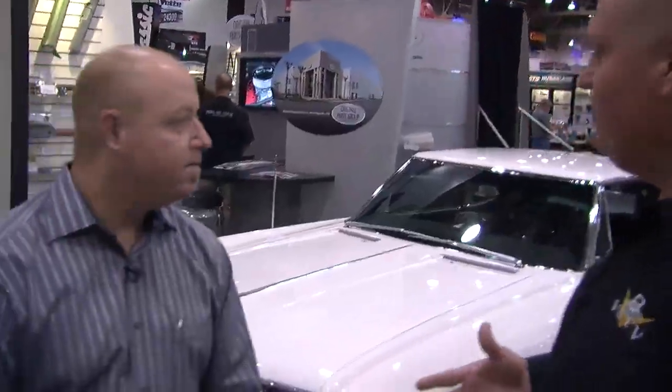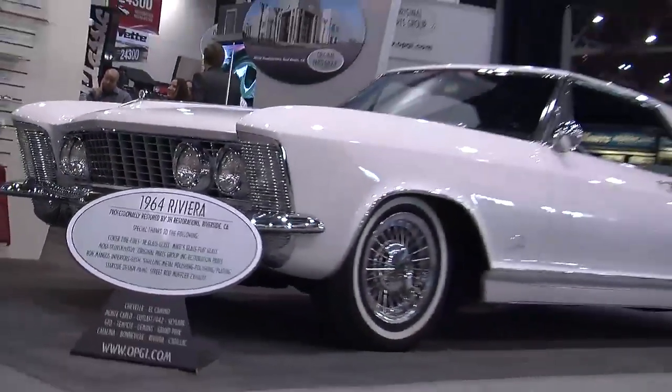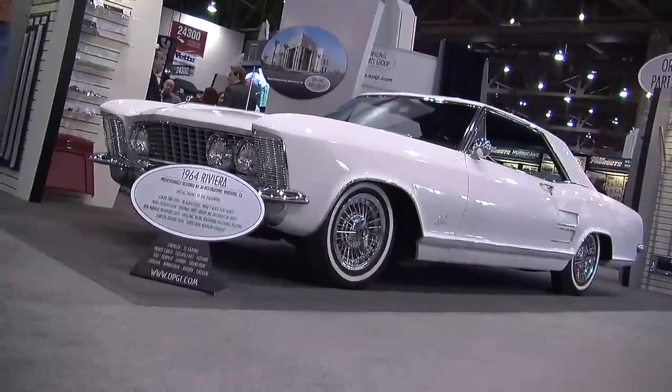Tony Genty, you guys this time have brought out something near and dear to my heart. 64 Riviera? Yes. And this isn't an original car — this is restored but using a lot of your stuff?